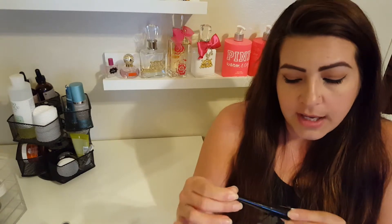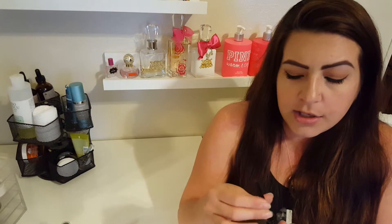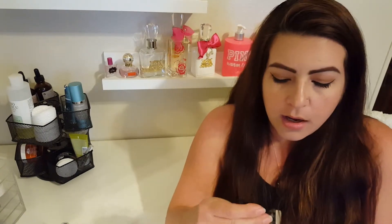Next I have the e.l.f. Liquid Eyeliner. It's about a dollar. It's got a super fine tip and it goes on really nice and black — that's what I used to do my wing liner today to get that thin flick. It's not the best eyeliner I've ever used, but as far as drugstore goes, it's cheap, it works, it's thin, and it's dark. So it's a really decent eyeliner.